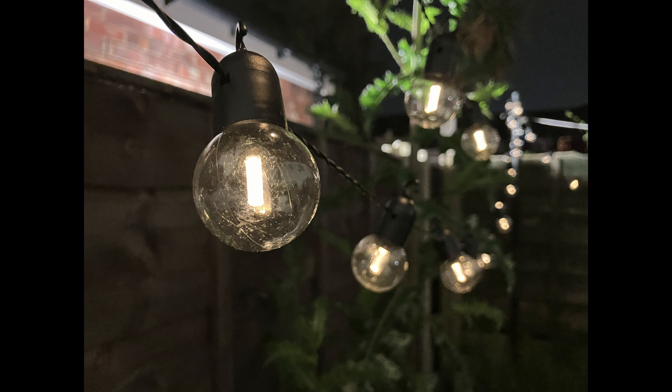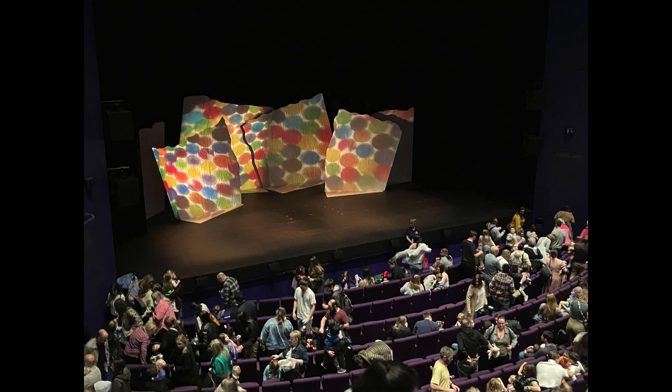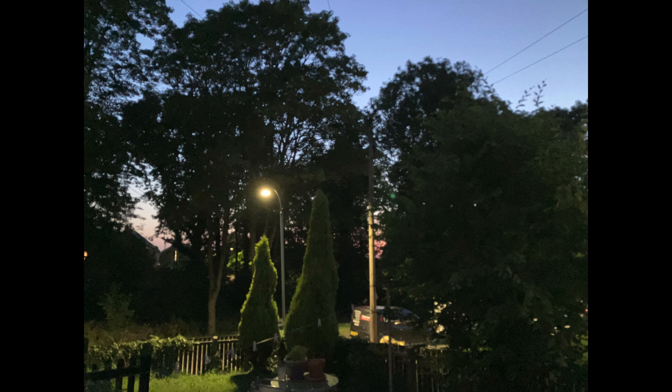Apple decided not to give the iPhone SE a night mode for its camera despite coming with the A15 Bionic chip. So the phone does have a bit of difficulty in terms of low-light photography, which is one consideration to keep in mind, especially for people who are planning to do a lot of low-light photos on their devices.